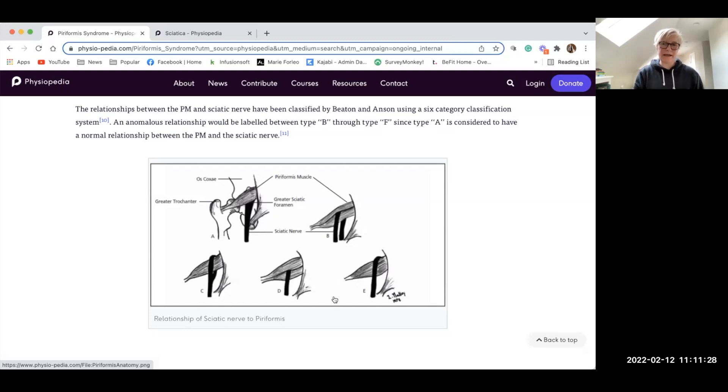Studies tell us that some people may be more predisposed to getting that muscle and nerve more irritated than others. But the good news is, regardless of how that nerve runs through, around, over, or between the piriformis muscle, it doesn't mean you're destined to have a problem. We can overcome any of these things by thinking more about what we do all day, what we don't do, and what we've done or haven't done for years. This just explains why some people are a little more prone to this issue than others.